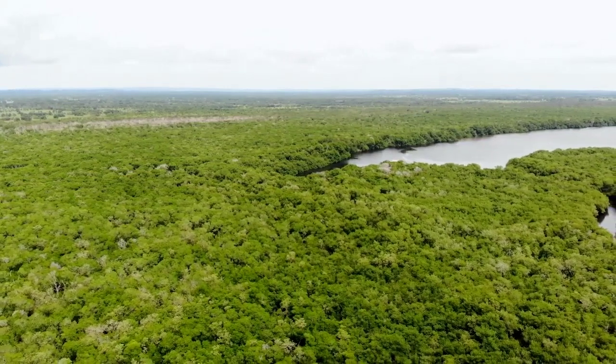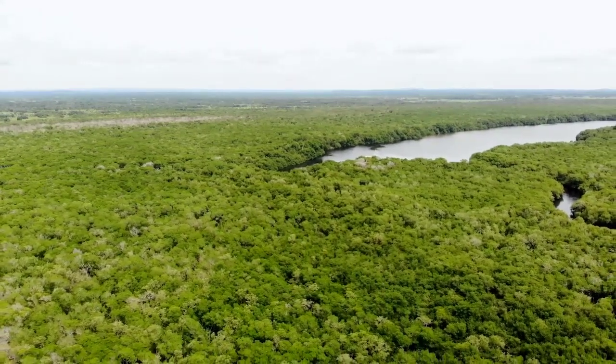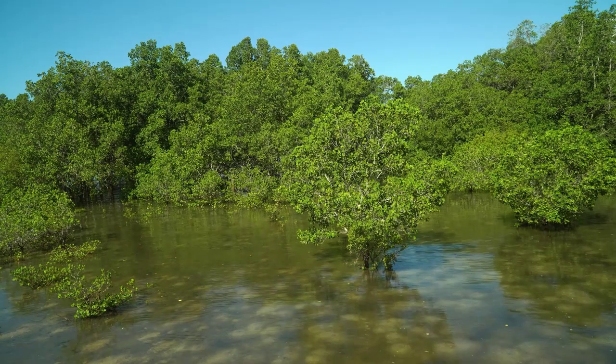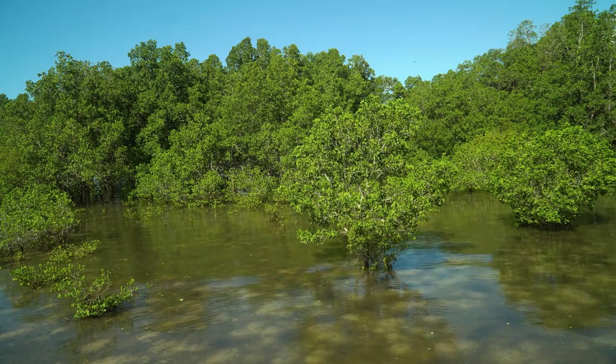However, there is hope. Many organizations and governments are working to protect and restore mangrove forests, including through reforestation efforts and sustainable management practices. By supporting these efforts, we can help to ensure that mangroves continue to provide important benefits for generations to come.